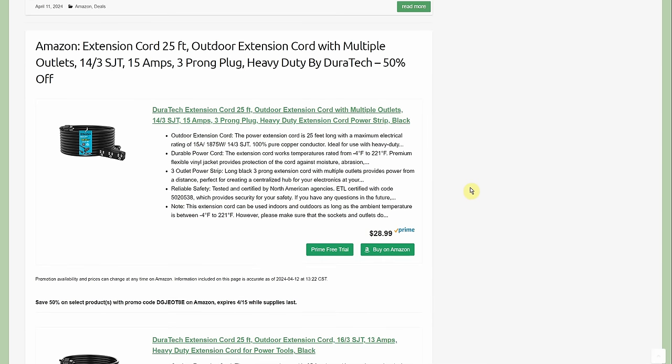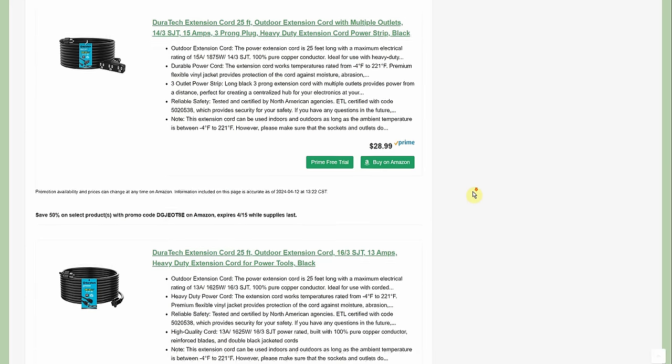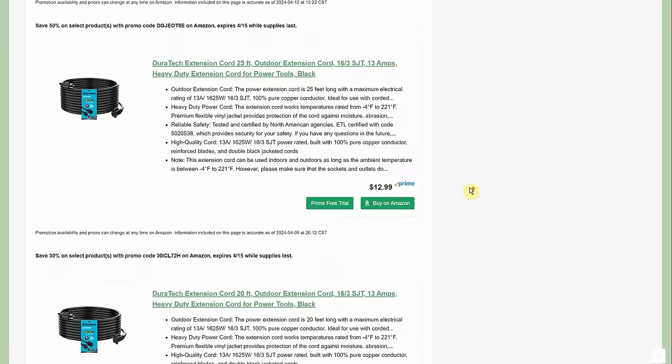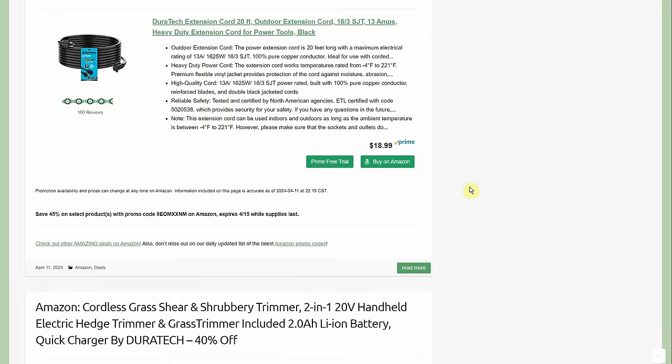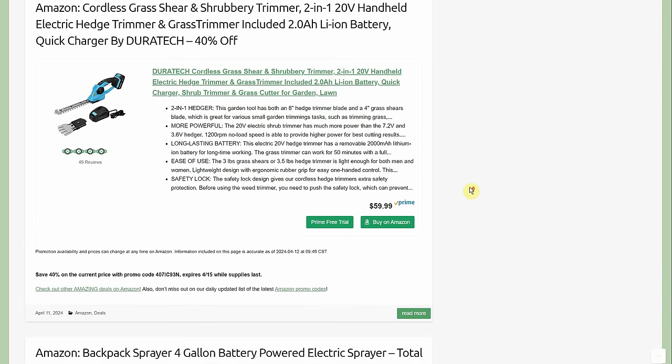A couple of extension cord deals by Duratec we've seen before: a 14-gauge cord with triple tap at $28.99 with 50% off, so about $14. A 16-gauge cord at $12.99 with 30% off. And a 20-footer at $18.99 with 45% off.